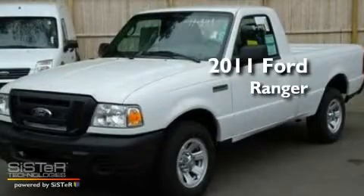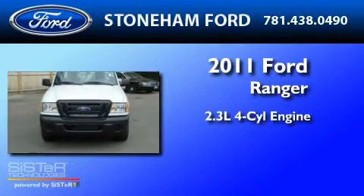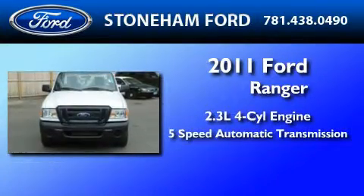This is a brand new 2011 Ford Ranger. It has a 2.3 liter 4-cylinder engine and a 5-speed automatic transmission.